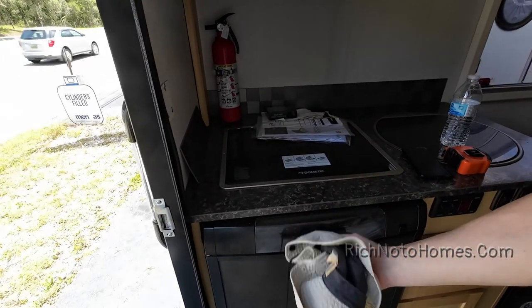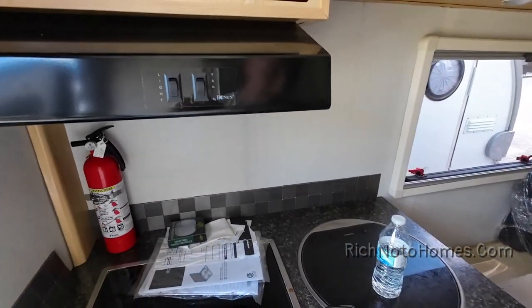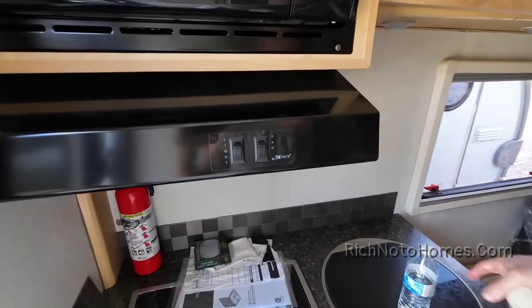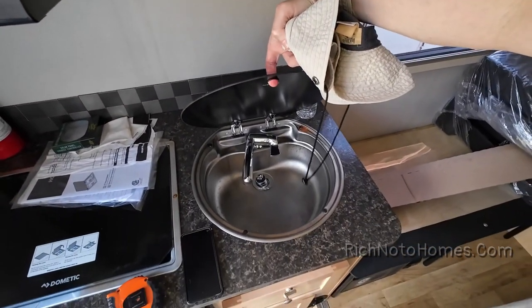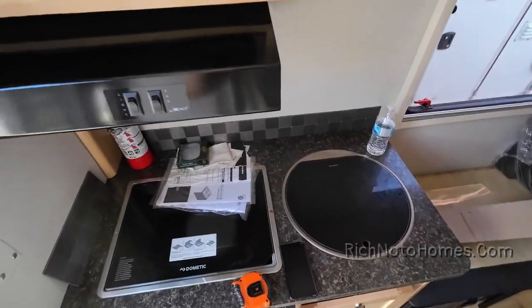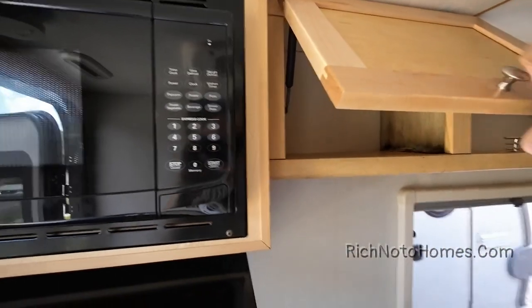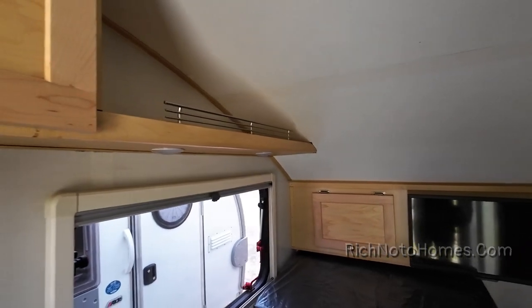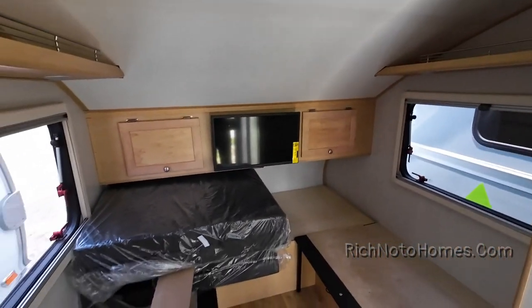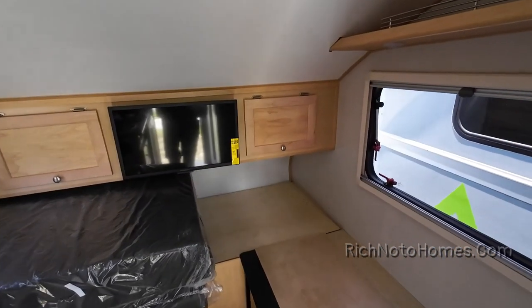This over here is a fridge. You've got your cooktop and sink, and the exhaust fan with the light. There's open space and storage in the cabinet. Outside today is about 94 degrees, so it's pretty hot in here. These RVs are like a car sitting in the sun — they get just as hot.